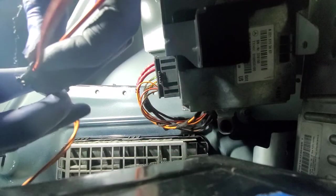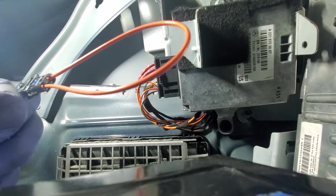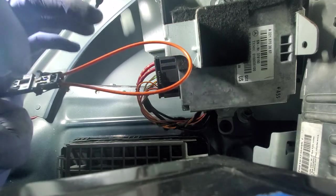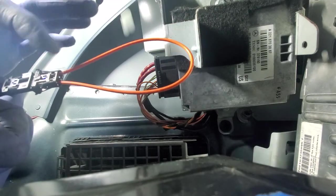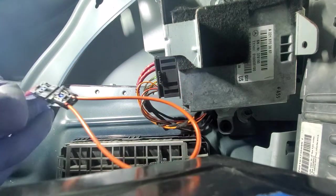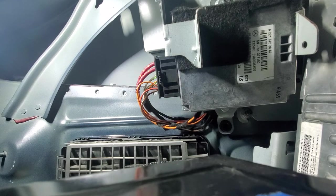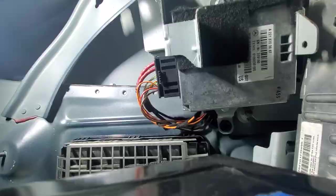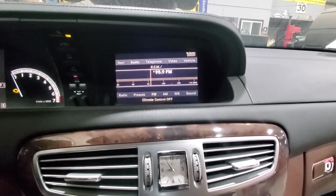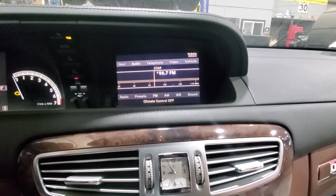I'm going to use this jumper like so — this completes the ring right there. It acts as a loop, transferring the light over to the next module. We should be able to hear the radio working. Let's go to the front — the radio works. I can switch channels and I've got the sound back.